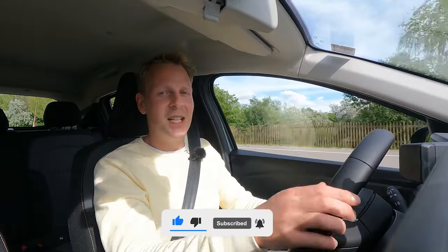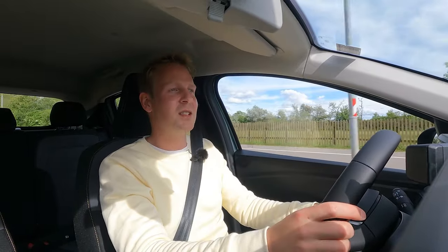So that's everything you need to know about this Xtreme version of the Sandero Stepway. If you like this video don't forget to hit that like button, and if you want to see more videos like this in the future, hit that subscribe button — I'll see you in the next one.